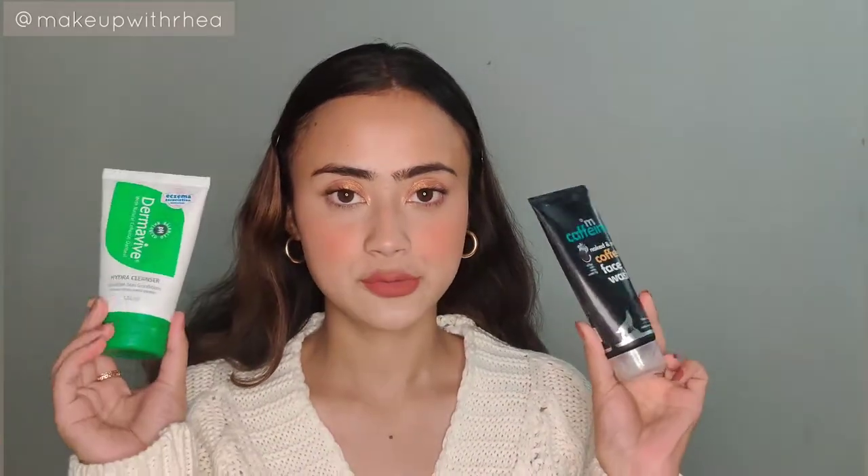I have a mix of both affordable and a little bit expensive skincare. I just stick to these products all the time. Let's go in order of how I apply my skincare — it's very basic. Starting with cleansers and face washes, I have two of them. The first is the Dermavive Hydra Cleanser — this is the Dermavive Hydra Cleanser for sensitive skin conditions, and I've been using it for around three to four months.